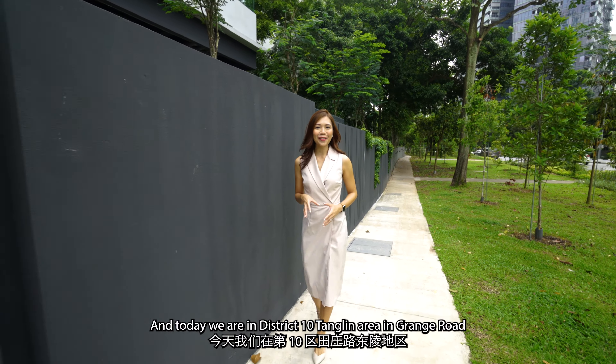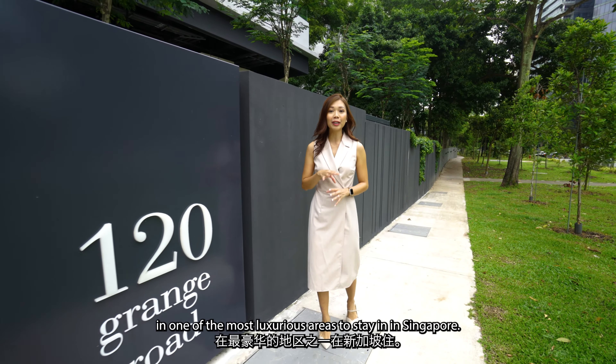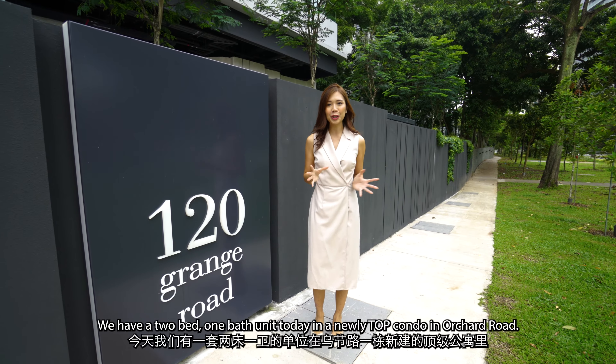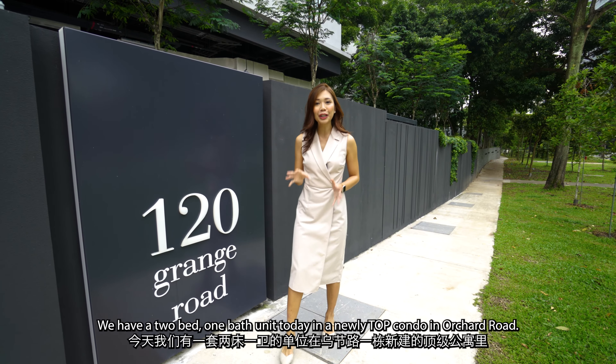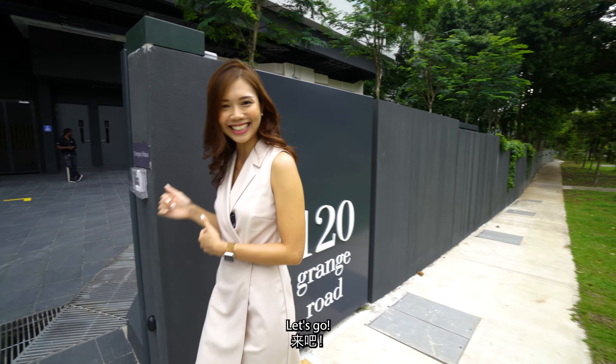Hi, I'm Kay and today we are in District 10, Changlin area in Grange Road, one of the most luxurious areas to stay in in Singapore. We have a 2-bed-1-bath unit today in a newly TOP condo in Orchard Road. Shall we go check it out? Let's go!